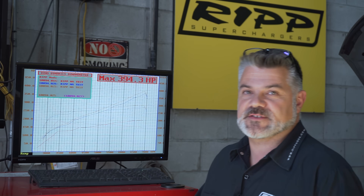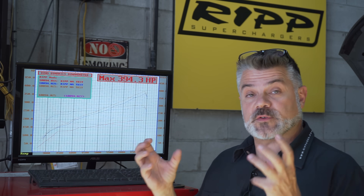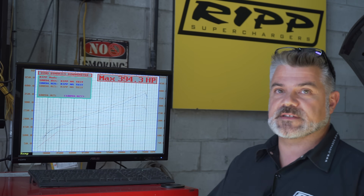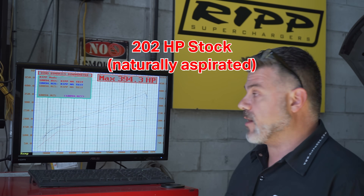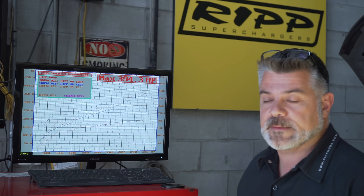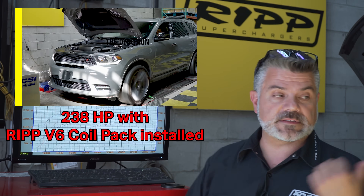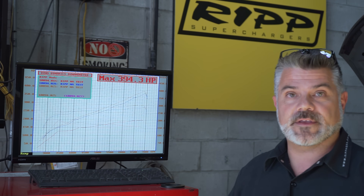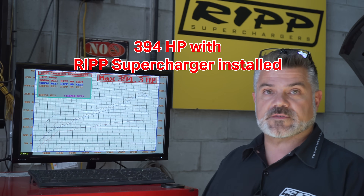Welcome back to the RIP Power Series on the 2020 Dodge Durango. We are excited because we are coming to a close on this series. You watched this car come in at 202 wheel horsepower naturally aspirated, then make 238 horsepower at the wheels when we did the coil and the catch can. And now you're looking at this number right here — 394 — and that's with this supercharger.